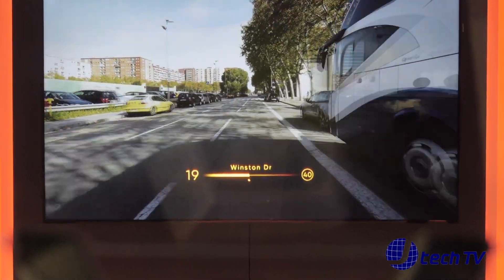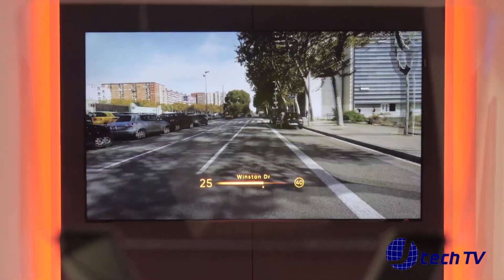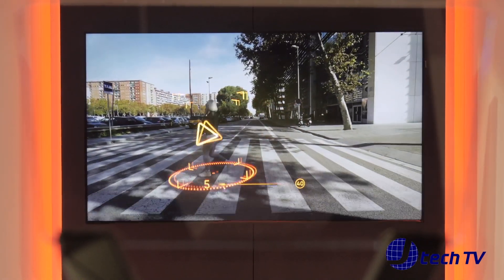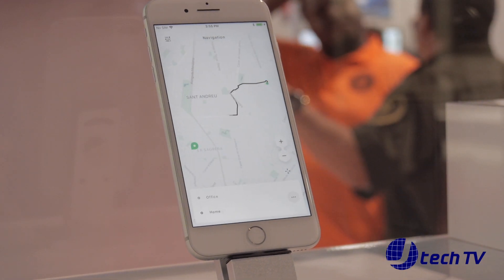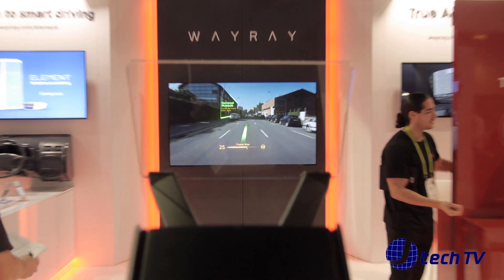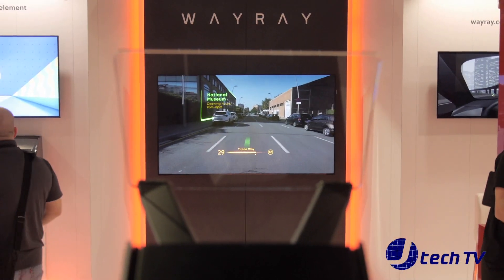In addition to that, you can add certain things. For example, a pedestrian is identified for you by a blinking light saying there's a pedestrian — watch out. Safety features. And if you want to know where your Starbucks is, it's going to identify the actual building in front of you, so you don't have to read the number on the buildings as you're driving.